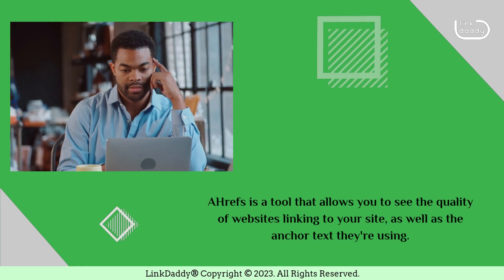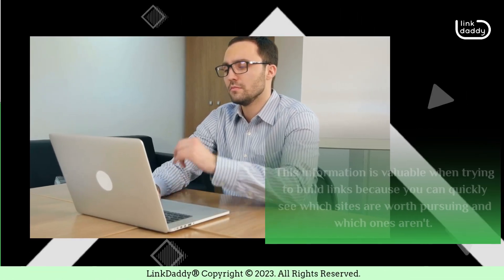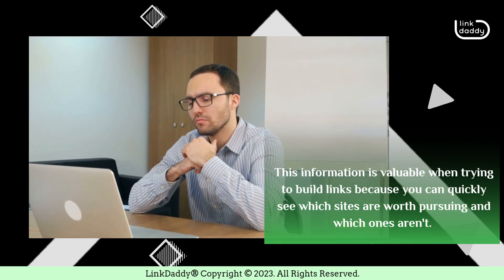Ahrefs is a tool that allows you to see the quality of websites linking to your site, as well as the anchor text they're using. This information is valuable when trying to build links because you can quickly see which sites are worth pursuing and which ones aren't.